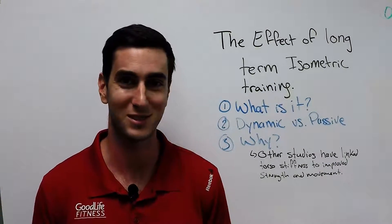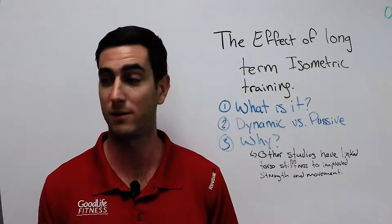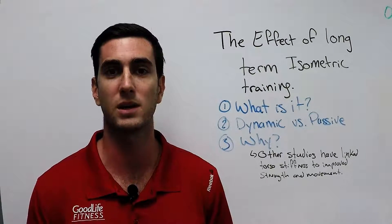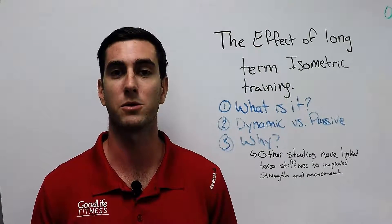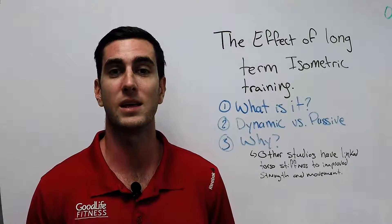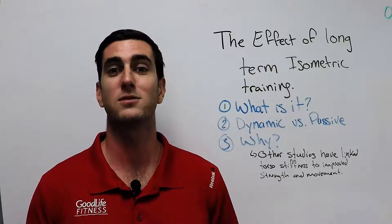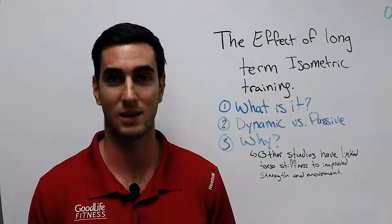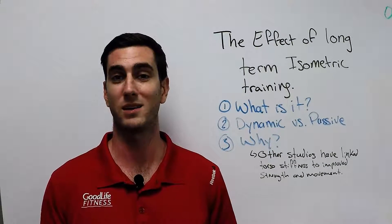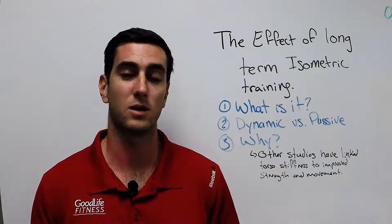Why do we care about torso stiffness? If you're an athlete — a powerlifter, a weightlifter, or you play basketball, football, or any sport requiring movement — you want to increase your torso stiffness. The first reason is transfer of energy: when you drive off with your feet and throw a ball or shoot, the energy created starts at your feet and moves upward. With a stiffer torso, that energy transfers more efficiently, making you stronger in your upper body as well. This is achieved through passive isometric torso training, like a plank. It's also really important for squats, deadlifts, and bench press — keeping your back in a neutral, strong position so it doesn't bend too much when lifting or pulling.